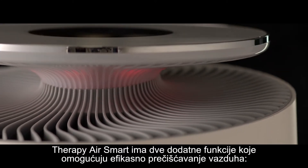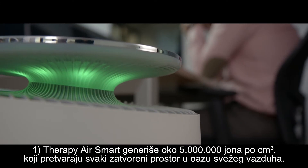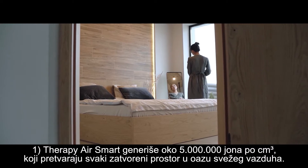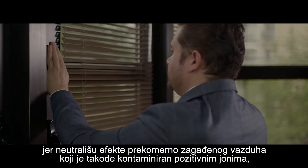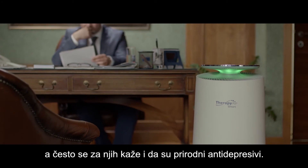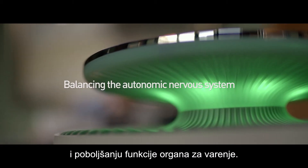Therapy Air Smart has two additional powerful air purification features: a negative ion generator and UV light. Therapy Air Smart generates about 5 million ions per cubic centimeter, transforming every indoor space into a fresh air oasis. Negative ions increase well-being and mental clarity by removing the debilitating effects of excessively polluted air, and are often described as natural antidepressants.